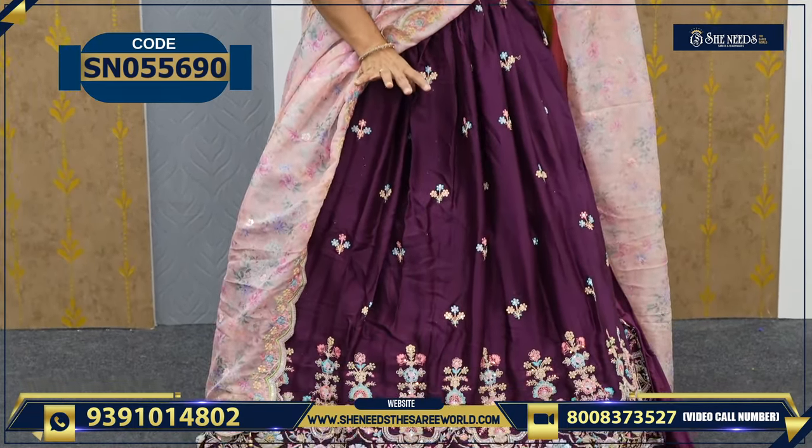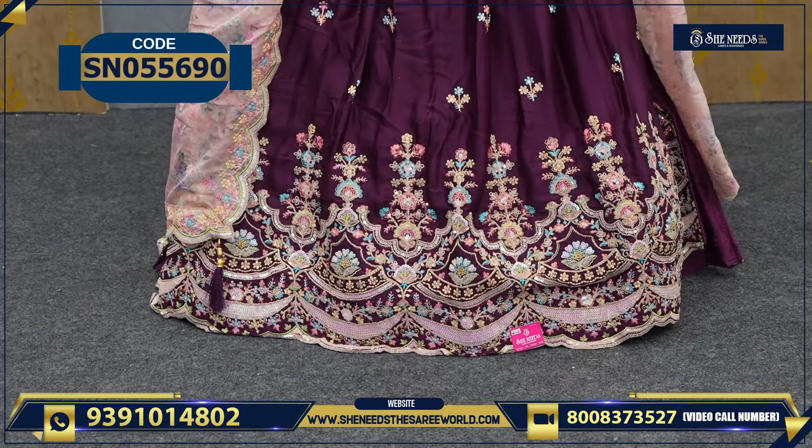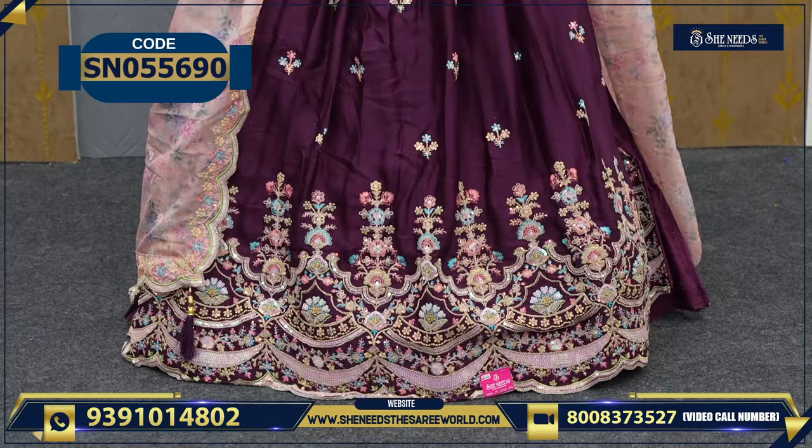So here we have another color — violet color with cream color combination. This super work and bright color is definitely beautiful. For both bright color and dark color lovers, it looks very beautiful.